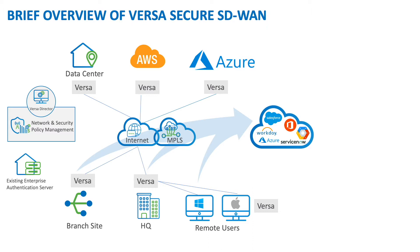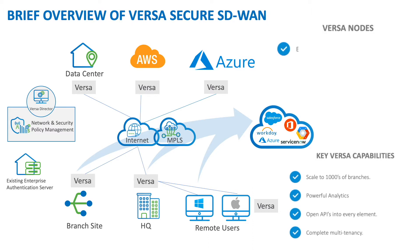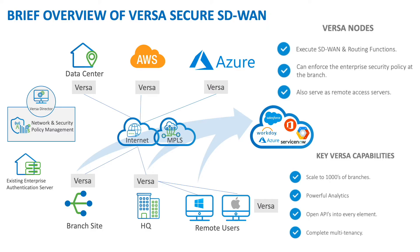VersaDirector provides central network and security policy management, and Versa is executing all the SD-WAN and routing functions. We can enforce the enterprise security policy at the branch or a hub site, and Versa also serves as remote access service for mobile workers. This scales to thousands of branches with powerful analytics, open APIs, and complete multi-tenancy.